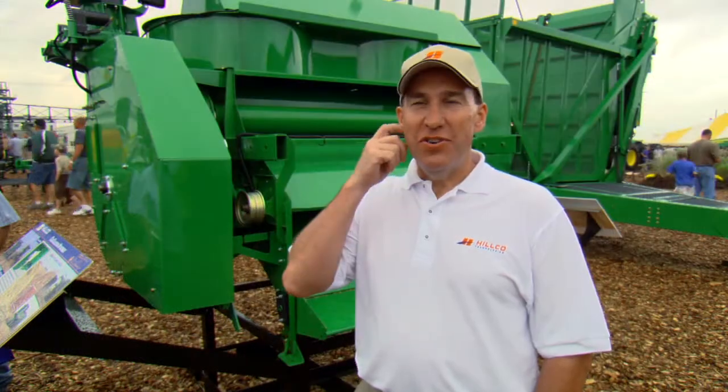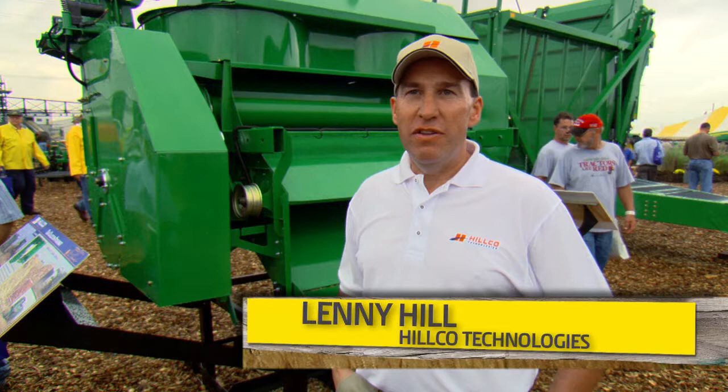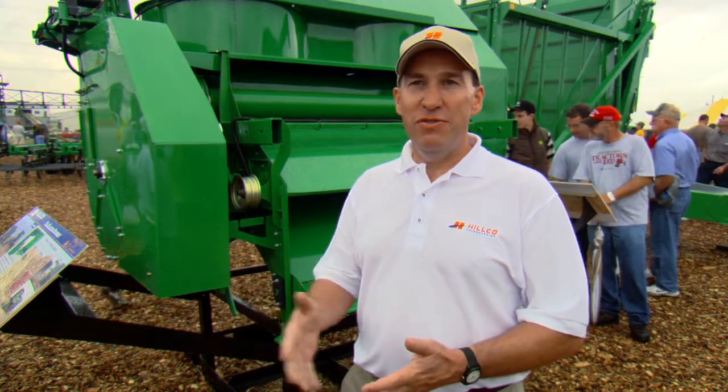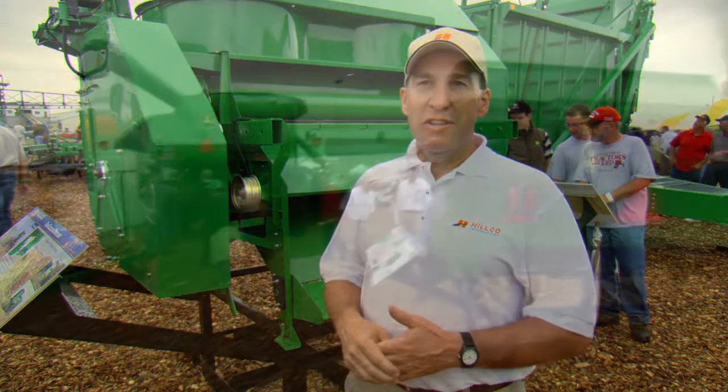What we're introducing at the Farm Progress Show today is a new cob collection system. It's a joint development effort between Hilco Technologies and John Deere, as well as based on some technology that was developed with Deere and IASU — Idaho State University.